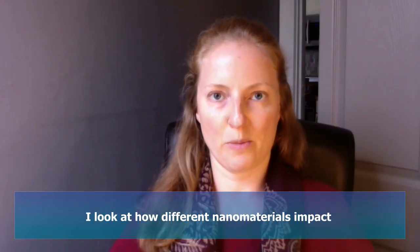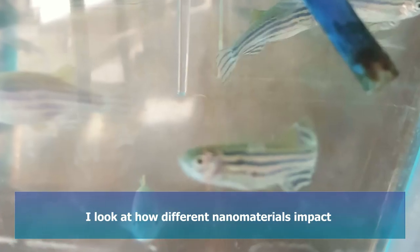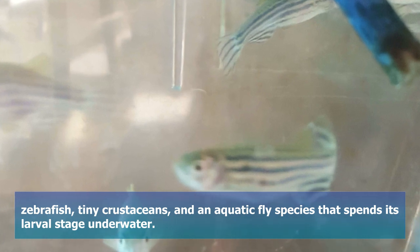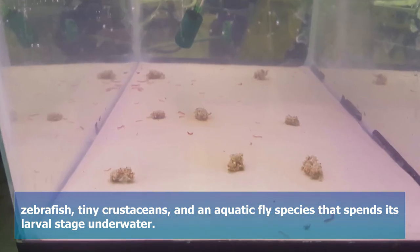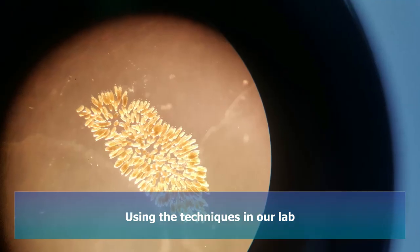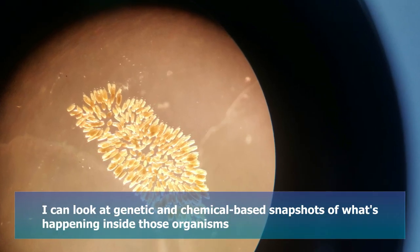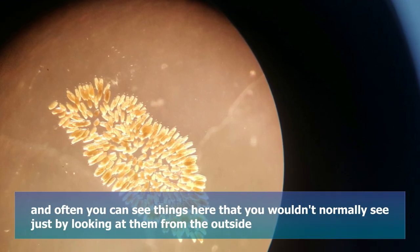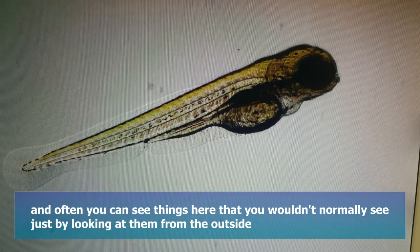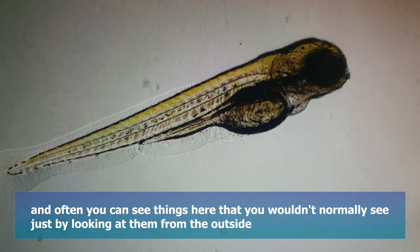I look at how different nanomaterials impact zebrafish, tiny crustaceans, and an aquatic fly species that spends its larval stage underwater. Using the techniques in our lab, I can look at genetic and chemical-based snapshots of what's happening inside those organisms, and often you can see things here that you wouldn't normally see just by looking at them from the outside. So it's a kind of early warning system.